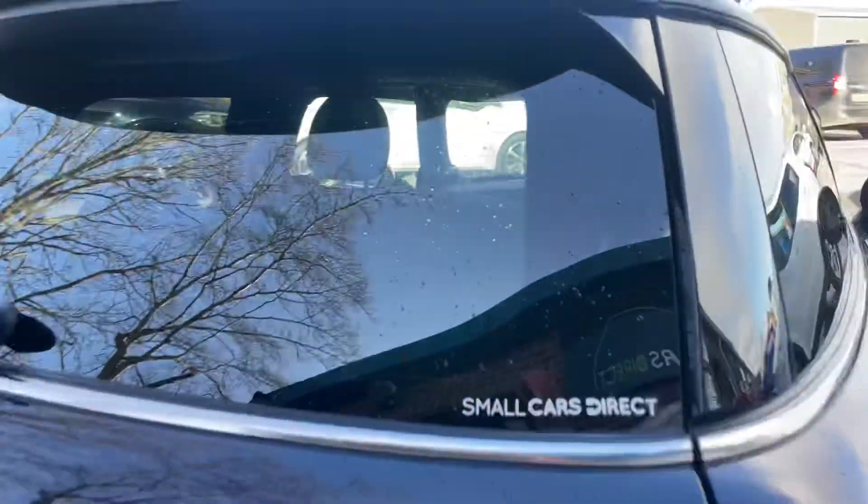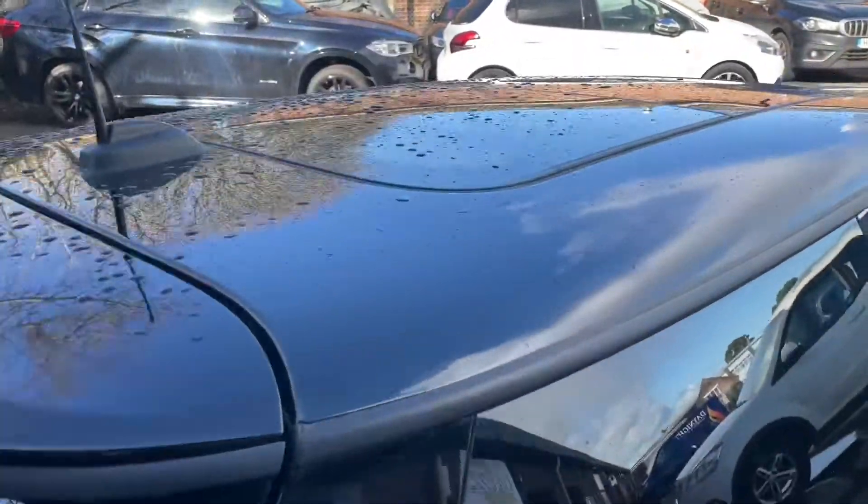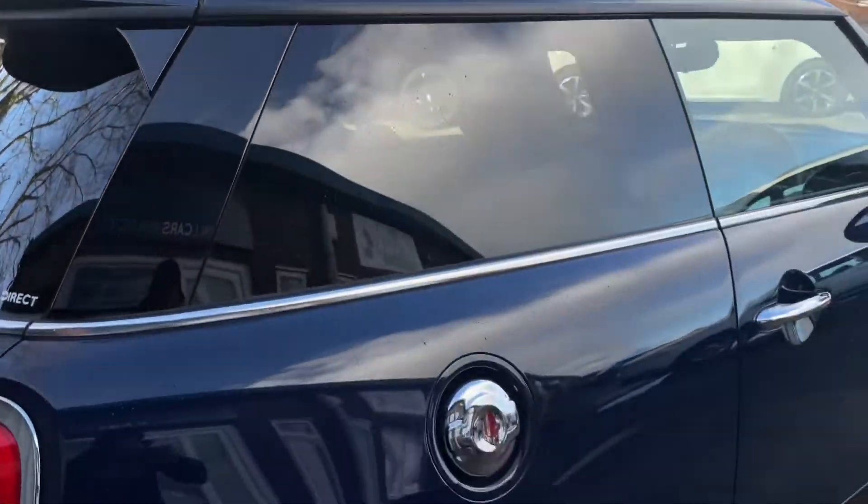Reverse camera, reverse park sensors, front parking sensors, and pro navigation — so basically you've got widescreen sat nav.